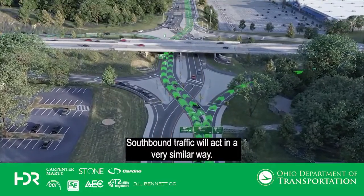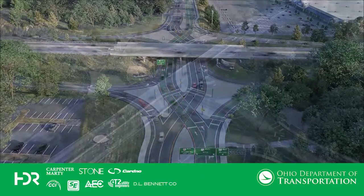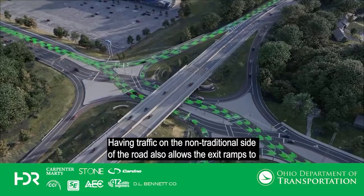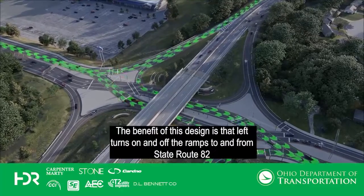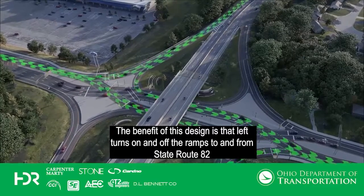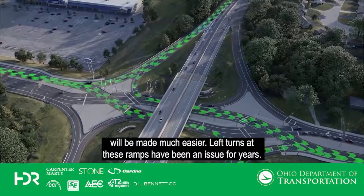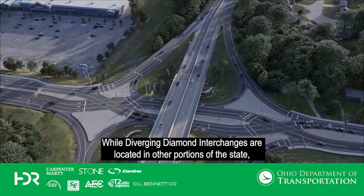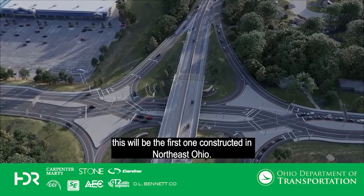Southbound traffic will act in a very similar way. Having traffic on the non-traditional side of the road also allows the exit ramps to turn onto State Route 46 without crossing opposing traffic. The benefit of this design is that left turns on and off the ramps to and from State Route 82 will be made much easier. Left turns at these ramps have been an issue for years — no oncoming traffic will approach you, and fewer traffic signals are necessary. While diverging diamond interchanges are located in other portions of the state, this will be the first one constructed in Northeast Ohio.